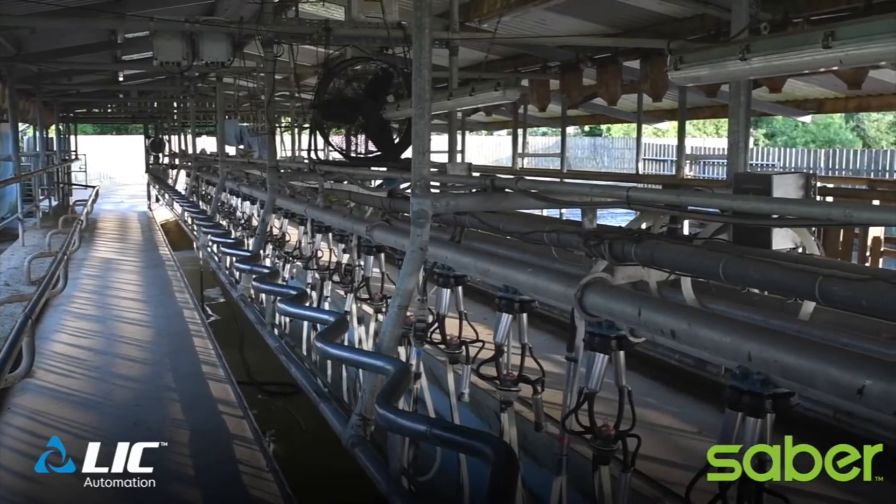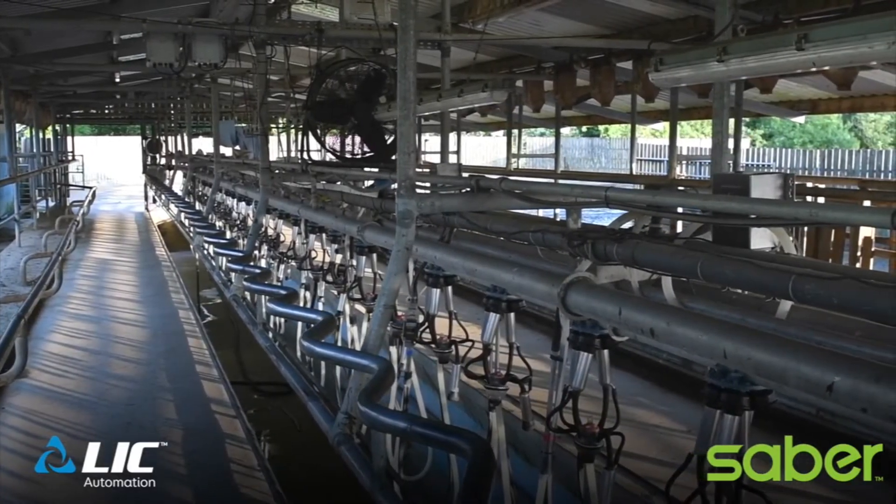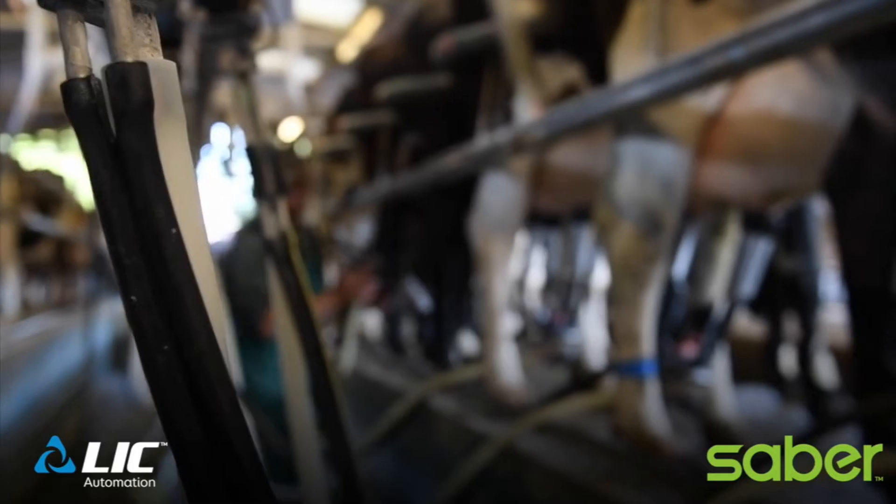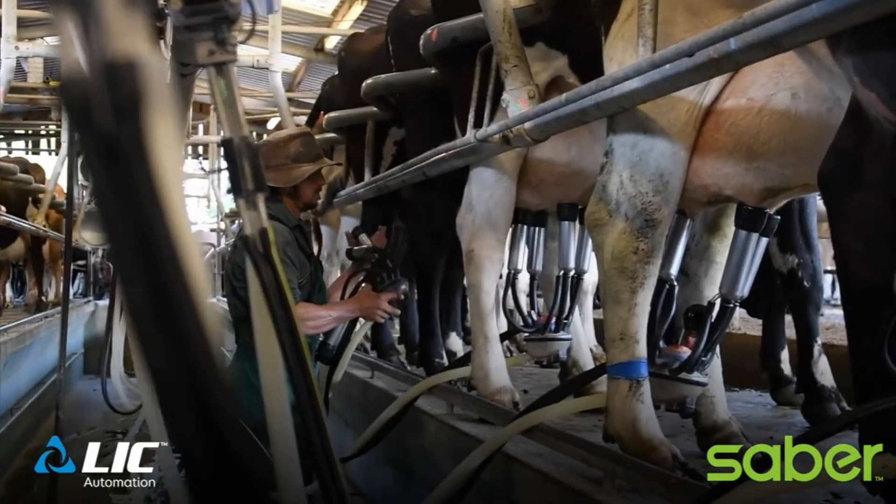We've got the monitors on every third unit, basically so that if we have a problem cow and she's in between the two units, one of those units can reach her. Otherwise, it just means that the whole herd is getting an average two and a half times the test each week. If you're twice a day, it's going to be five tests.